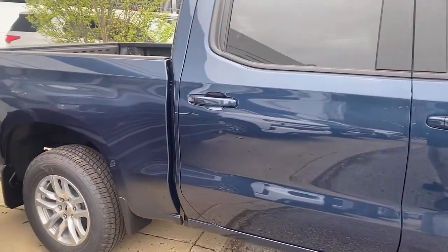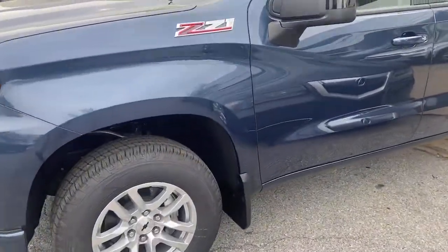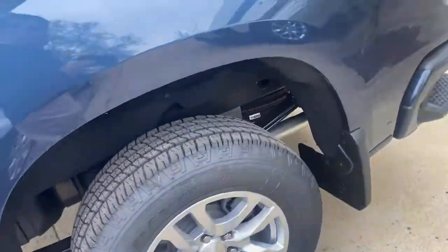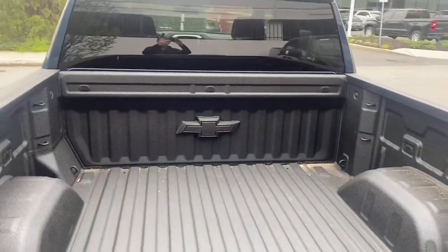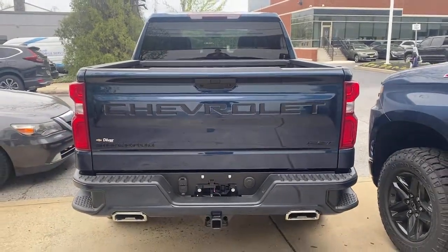These are just some of the great options this vehicle comes with: keyless entry, backup camera, four-wheel drive, keyless start, remote engine start, fog lamps, heated mirrors, satellite radio, Bluetooth connection, and rear AC. Work smart in the comfortable, connected Silverado 1500 — drive it today.